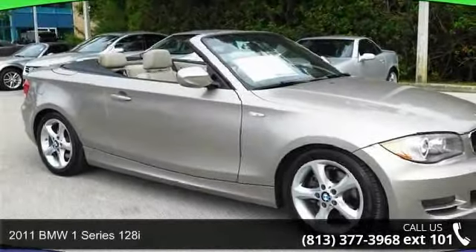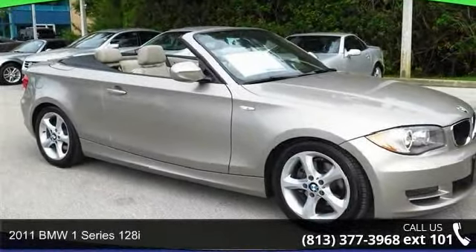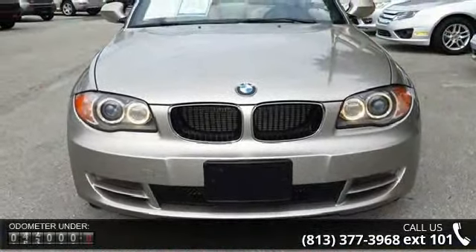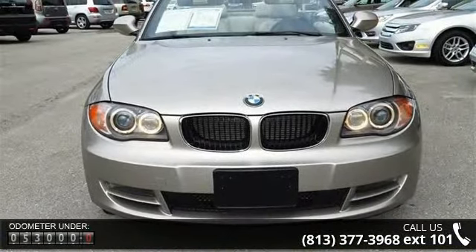Arrive in style with this 2011 BMW 1 Series 128i. Don't miss this great deal on a luxury vehicle. Enjoy these notable features: